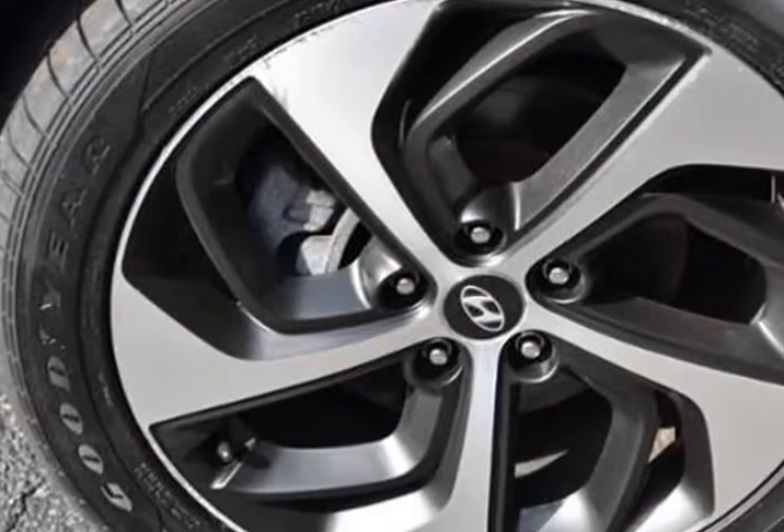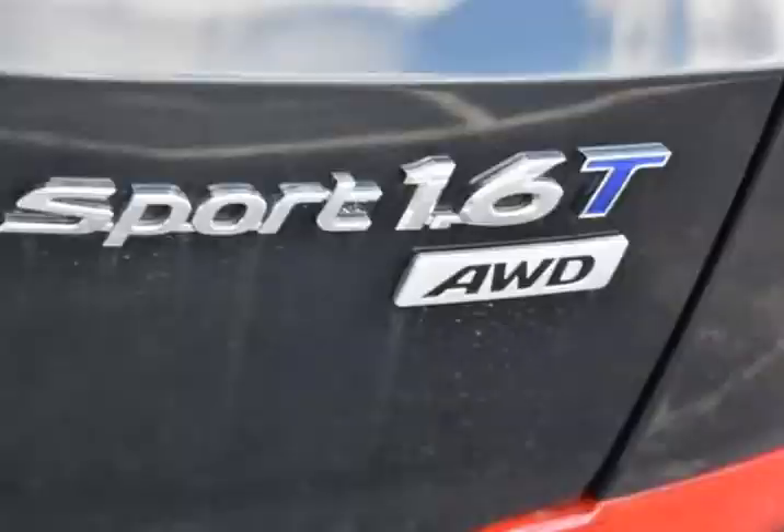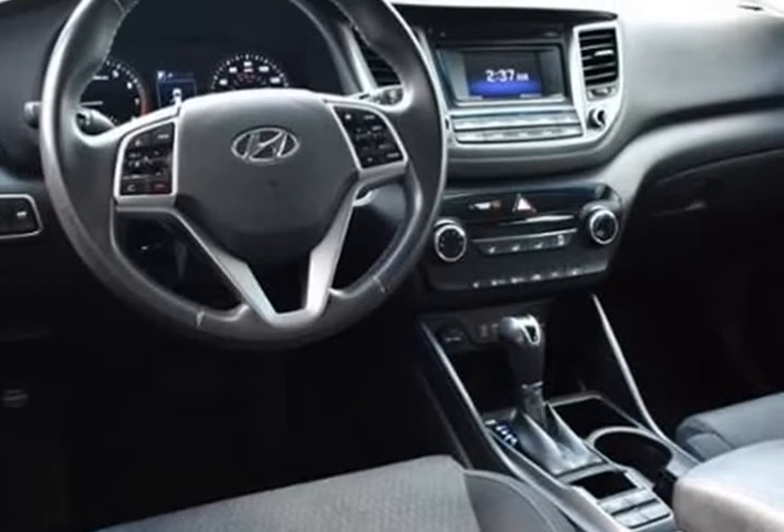We do this simply so people choose us when they start searching for their next car. Features include AWD, 4-wheel disc brakes, 6 speakers, ABS brakes, air conditioning, alloy wheels, AM/FM radio, and Sirius XM.